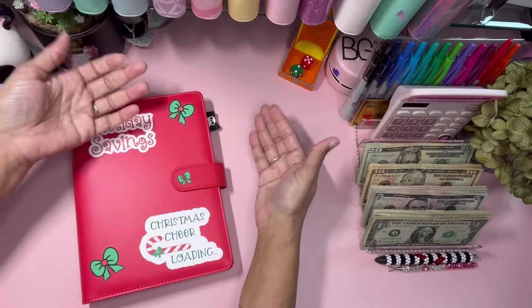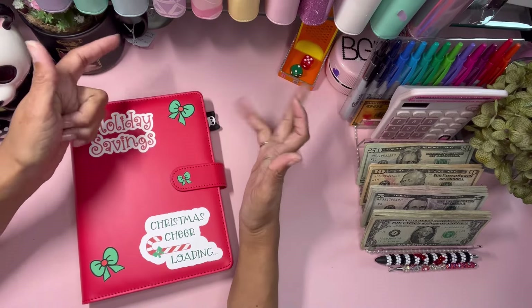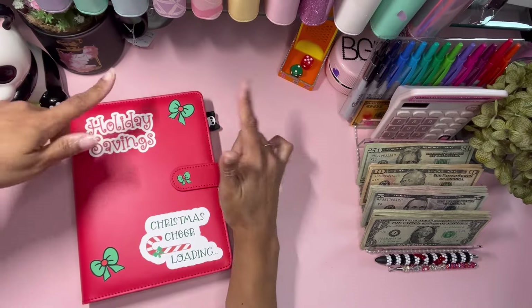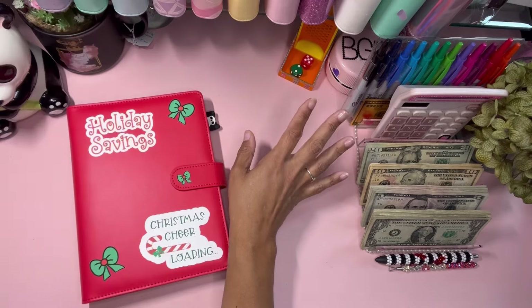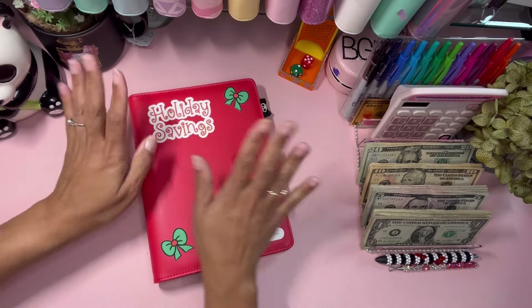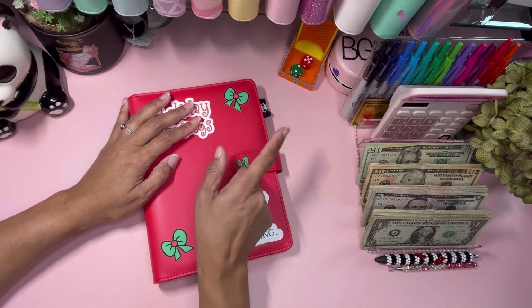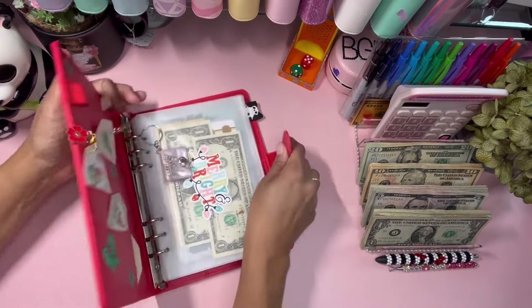I'm super excited! I wish I got Taylor's Christmas planning book so I could do all the planning, but lesson learned. Prepare for the worst, expect the best — that's what it says. Anyway, let's get into our holiday binder!